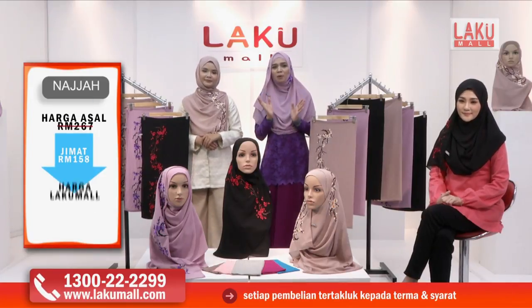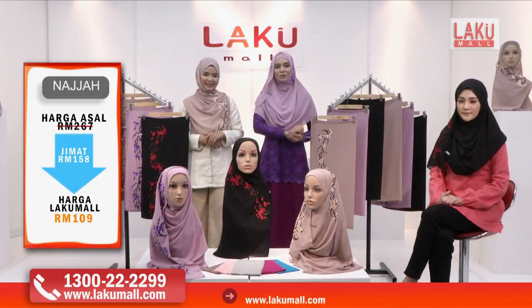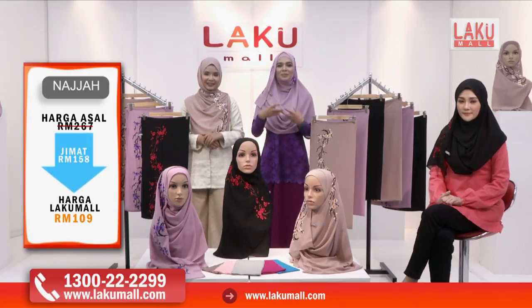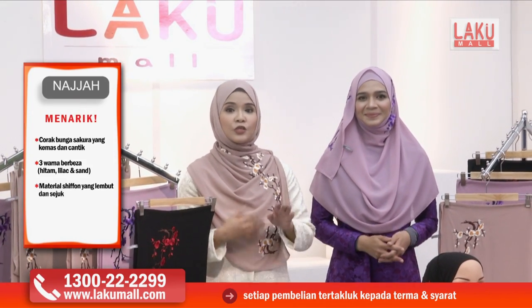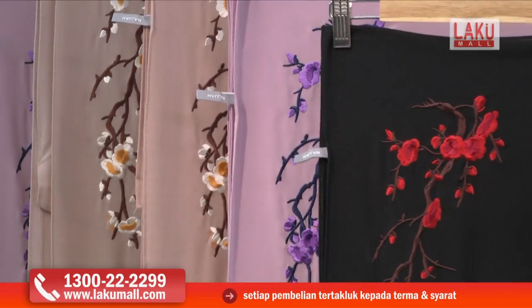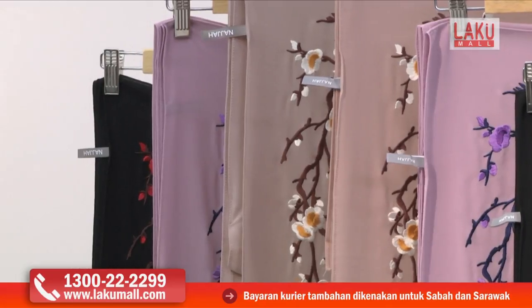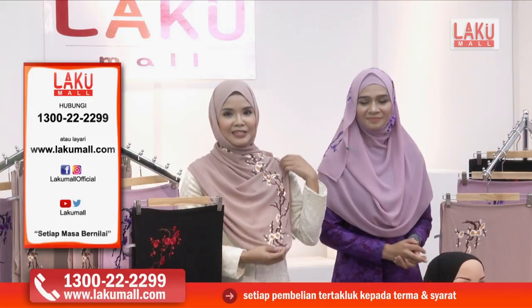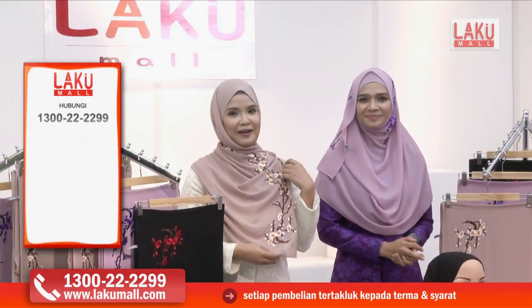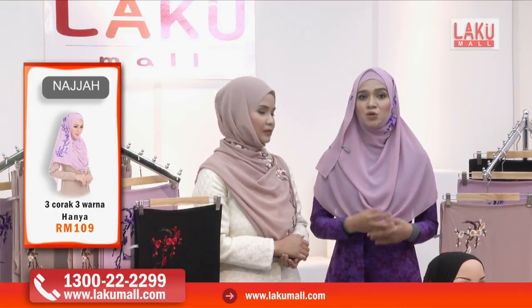Tak kira lah sebenarnya adakah muka kita ni tembam ke, bulat ke, ataupun kulit kita sawo matang ke, putih ke. Kita bagi tiga warna terus kepada anda supaya bersesuaian dengan baju yang kita nak pakai dan juga kulit muka kita. Dan juga tudung sulam Najah ni boleh dipakai secara casual ataupun formal pun boleh juga, sebab bunga-bungaan dia tidaklah terlalu sarat. Sebab ada juga kan orang yang mungkin tak selesa pakai tudung yang plain, ada juga yang tak selesa pakai tudung yang terlalu sarat.